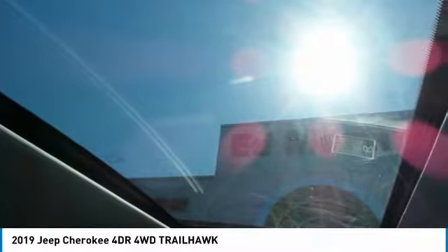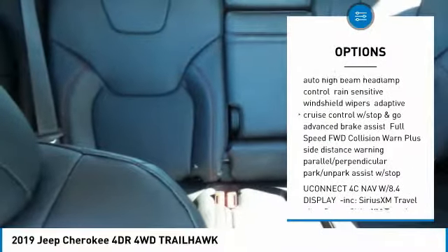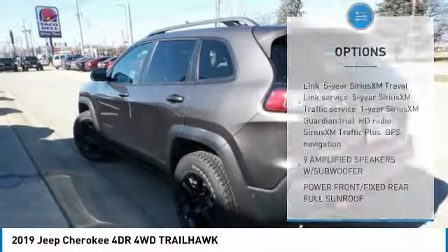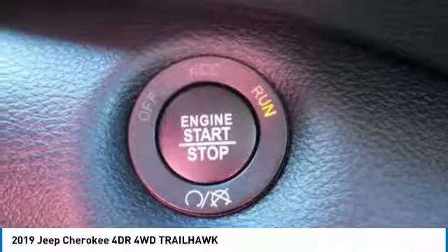Here are some of this vehicle's great options: keyless entry, anti-lock braking system, steering wheel audio controls, leather-wrapped steering wheel, Bluetooth, adjustable steering wheel, power steering, four-wheel disc brakes, keyless start, cruise control.